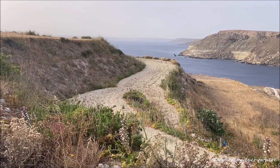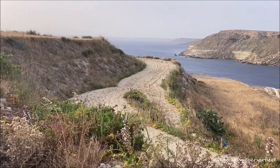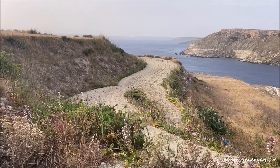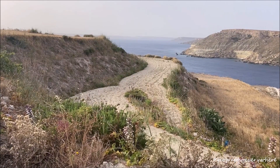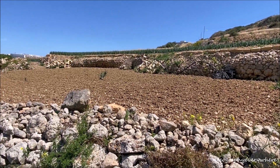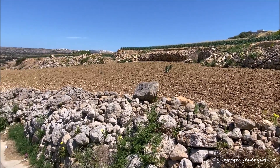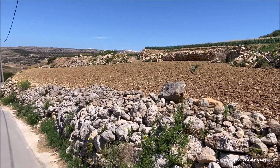These terraced fields let sloping areas be used for farming. Human activities changing the landscape sometimes have had negative effects on it. However, building rubble walls is a sustainable and environmentally friendly way to farm.